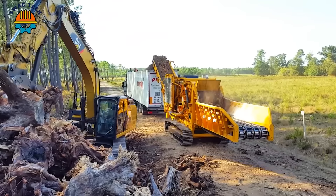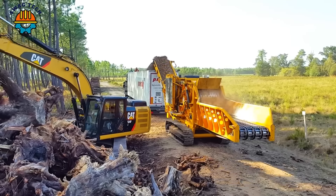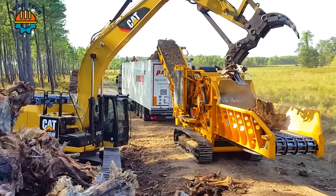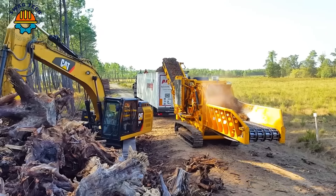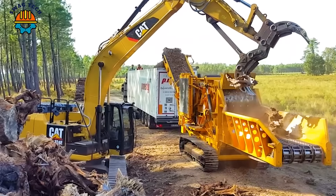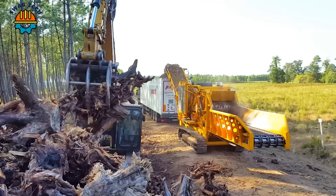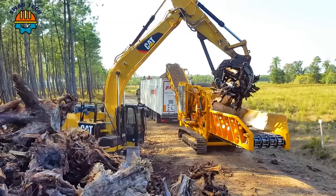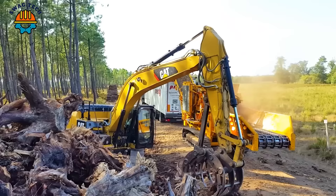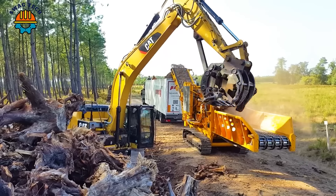The CBI 5400 Caterpillar 324E is a powerful combination, integrating a high-capacity wood chipper with a powerful caterpillar excavator that plays a vital role in biomass production and sustainable forestry practices.